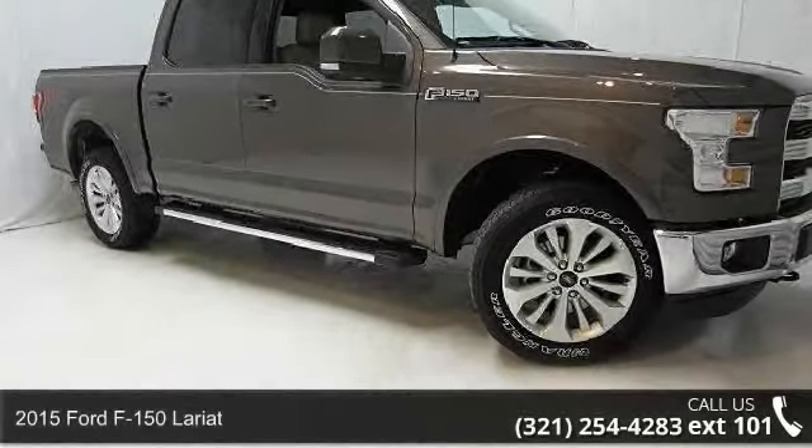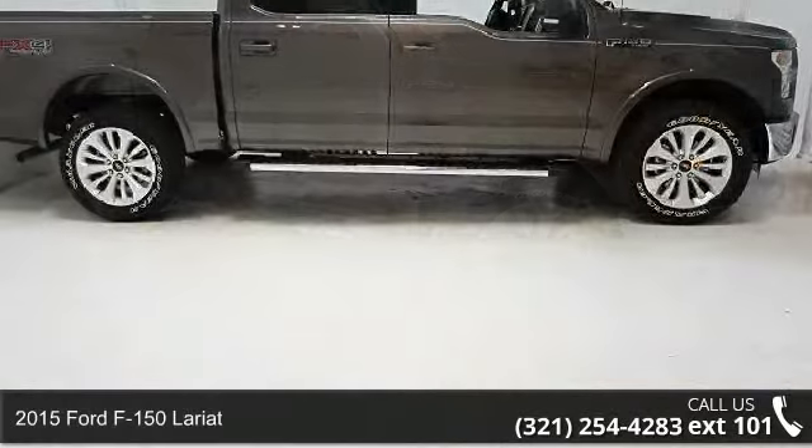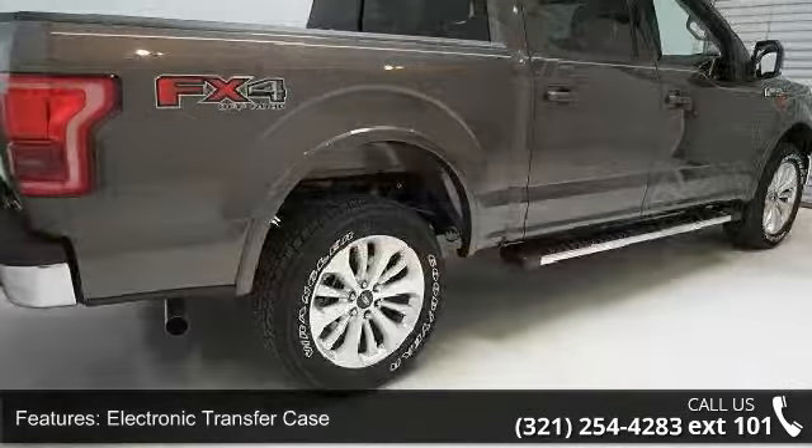Arrive in style with this 2015 Ford F-150 Lariat. If you are looking for an automobile with great features, look no further. Enjoy these notable features: